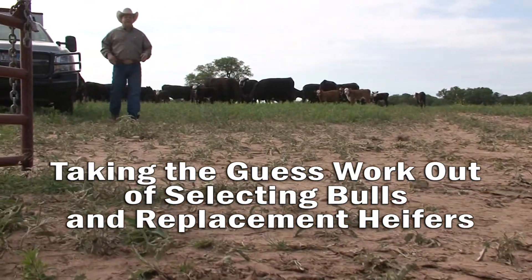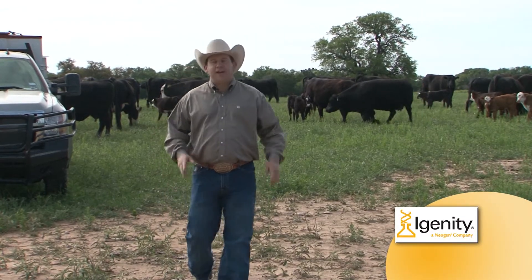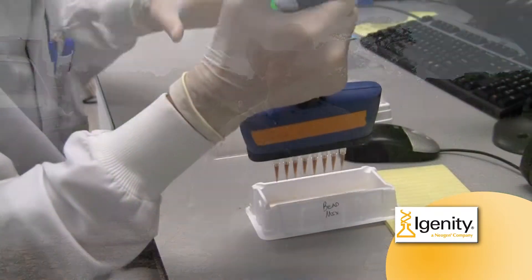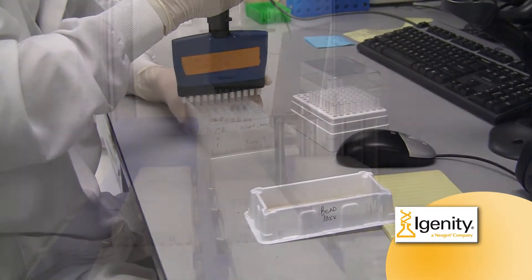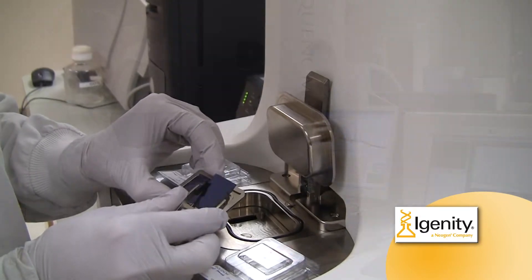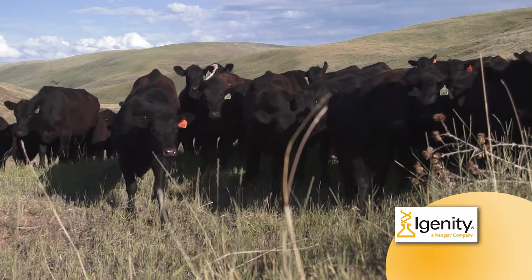Hello. I'm Ty McCleary. Since 2003, IGENITY has worked with countless cattle breed associations and seed stock and commercial cattlemen around the world to use the latest DNA technology to increase herd profitability. IGENITY has used the latest scientific advancements developed in the laboratory to advance many aspects of the science of livestock production in the field, including such critical elements as selecting the best bulls and replacement heifers for the next calf crop.